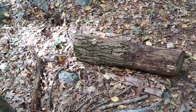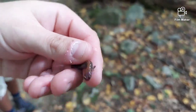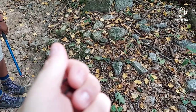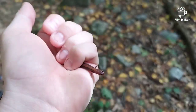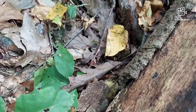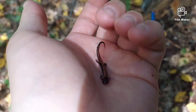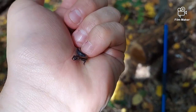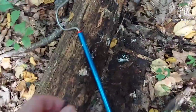Just flipped that log and found this slimy guy, then flipped this one right next to it — I should have kept recording! Found a little redback salamander. It's a lifer for me too — it's a good day for salamanders! Go ahead, back under the leaves wherever you want to go. And another tiny redback — too cool!